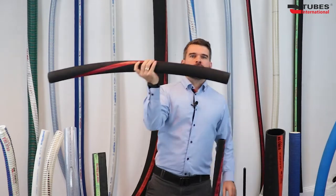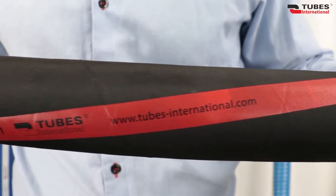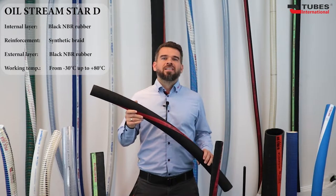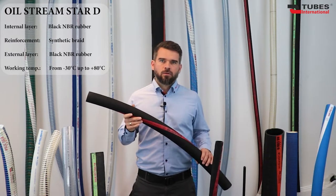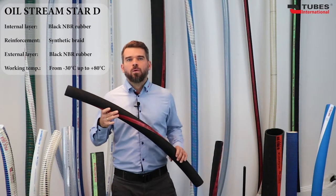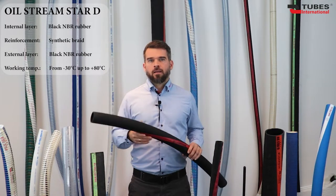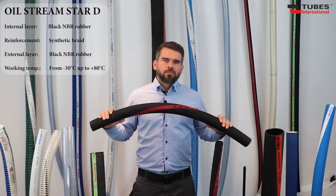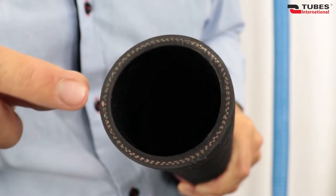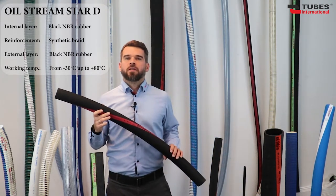Another part of our series are the general purpose Oil Stream Star D and SD. They are intended for the transfer of liquid petrochemicals with up to 50% aromatic content — designed for fuel, petrol, diesel oil, heating oil and lubricating oil. With their relatively low weight and flexible design, the hoses are really easy to handle.